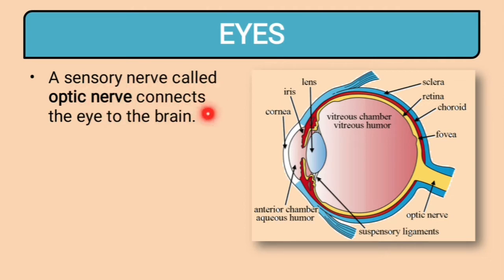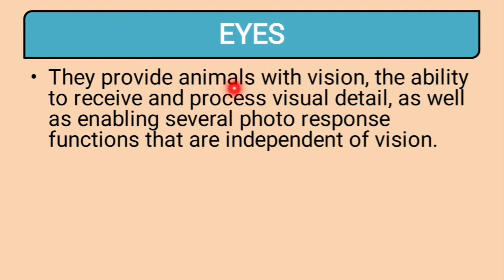A sensory nerve called the optic nerve connects the eye to the brain. Eyes provide animals with vision — the ability to receive and process visual details — as well as enabling several photo-response functions that are independent of vision. Here, 'photo' refers to light, not photographs.